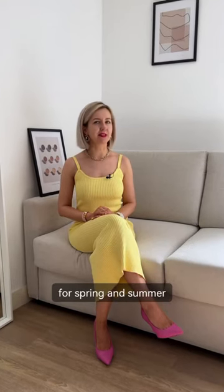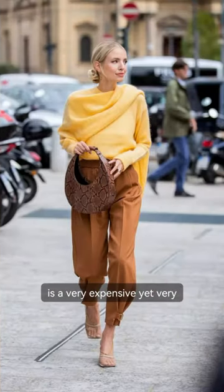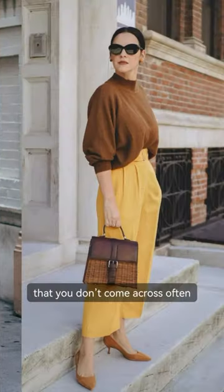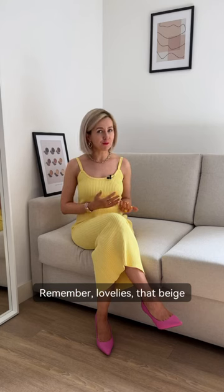Yellow is an amazing color for spring and summer, and here are my three favorite color combinations. Yellow with brown is a very expensive yet very wearable color combination that you don't come across very often in day-to-day life. Remember, lovelies, that beige is a lighter shade of brown, so yellow with beige will look great too.